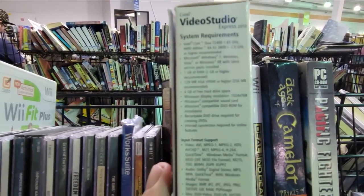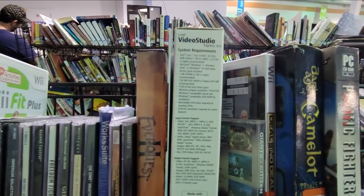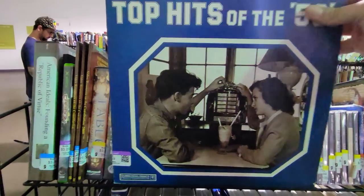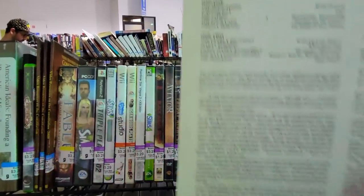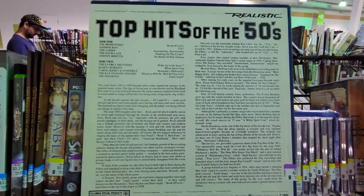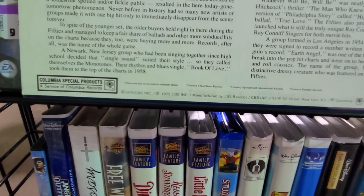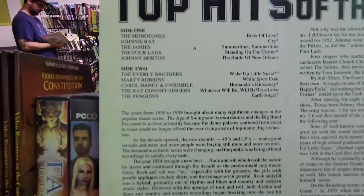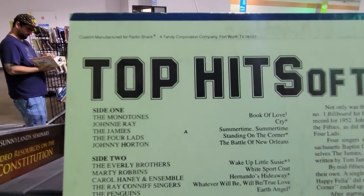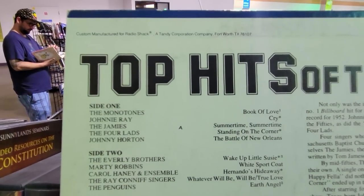Here's a look at the system requirements — I apologize for them being blurry. For some reason I had a hard time getting my camera to focus on things in here. I thought this record was pretty interesting, not because it's top hits of the 50s, but because of the Realistic logo across the top. That was one of Radio Shack's house brands for audio equipment, and there it is at the top where it says custom manufactured for Radio Shack, a Tandy corporation. I don't know why, I just always love finding old Radio Shack stuff at thrift stores.